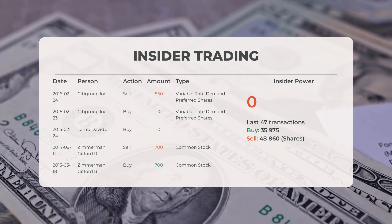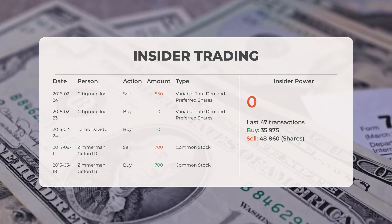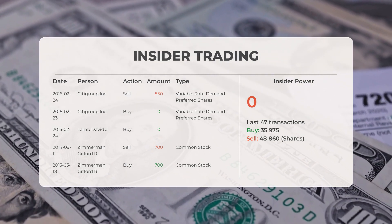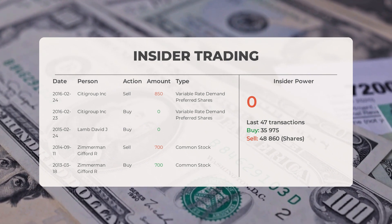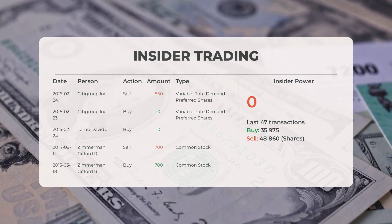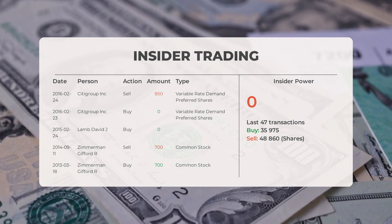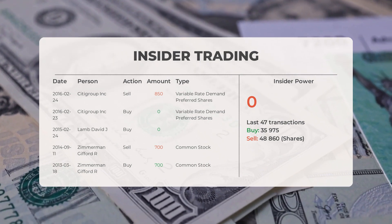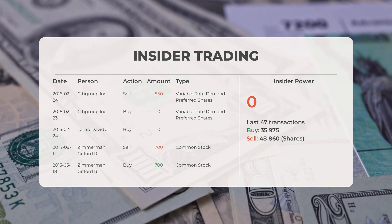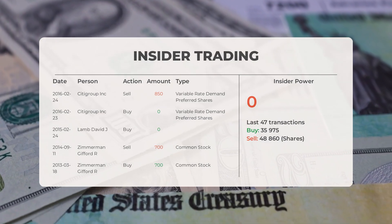On 11th September 2014, Zimmerman Gifford R. conducted an insider sell of 700 shares of common stock. On 18th March 2013, Zimmerman Gifford R. conducted an insider buy of 700 shares of common stock. Based on the 47 most recent insider trades, we've calculated the insider power to be negative with a ratio of 0.000. Overall, insiders purchased 35,975 shares and sold 48,860 shares in the last 47 trades.